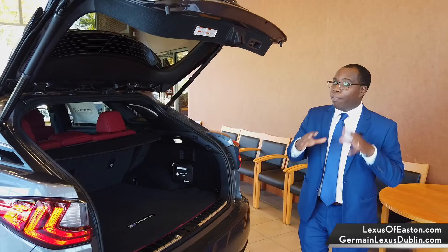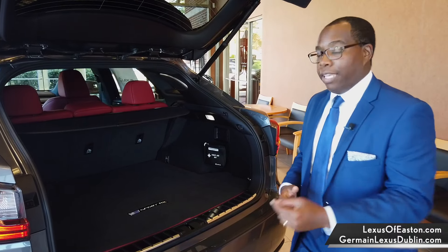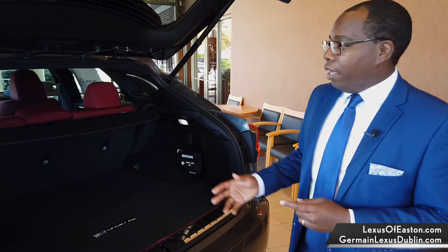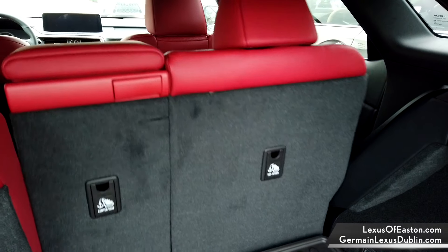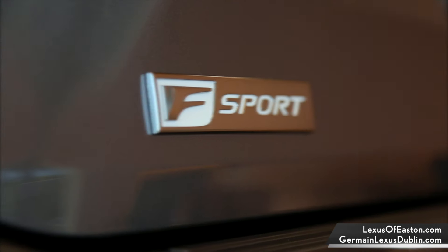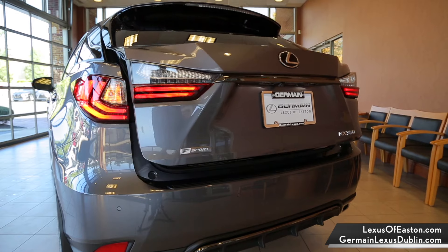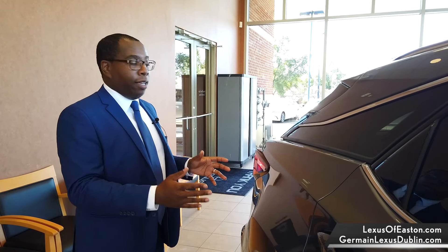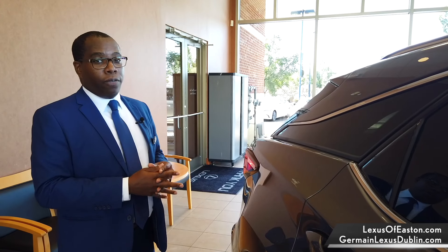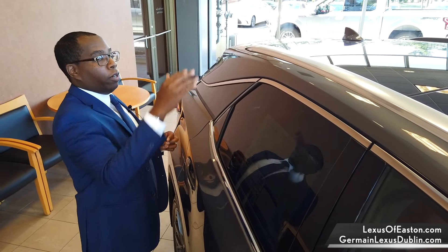The RX has an ample amount of room in the cargo area, whether it's a weekend getaway, a golf trip, or just taking the kids to the park. There's a 60-40 split rear seat that almost doubles the cargo capacity. For guests with larger families who need a third row, we make the RX L, which has more inches in the back for cargo and a third row. You can also add crossbars and a roof rack for even more storage.